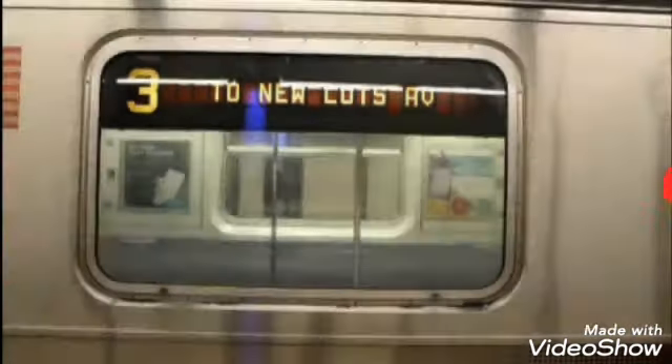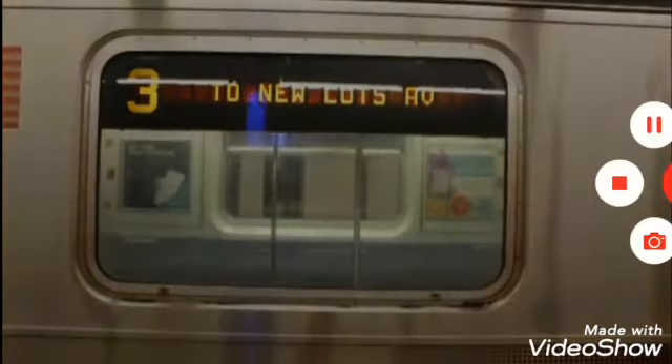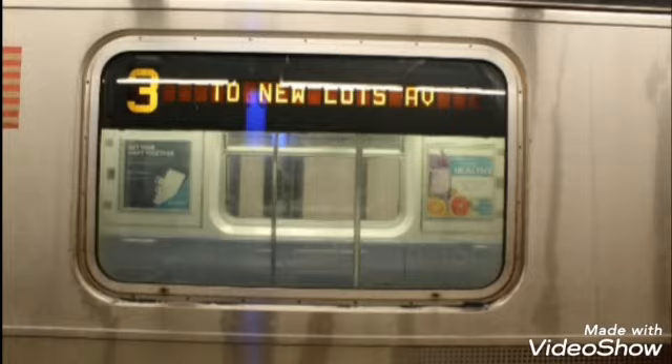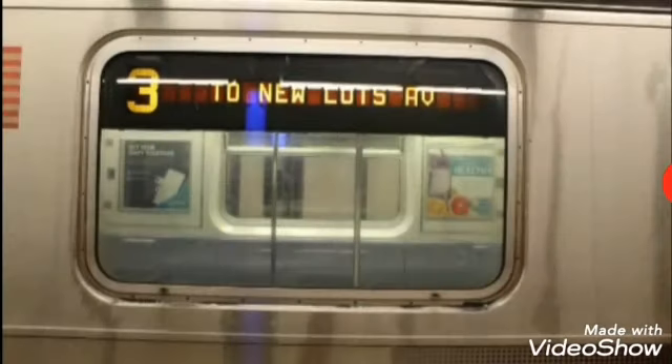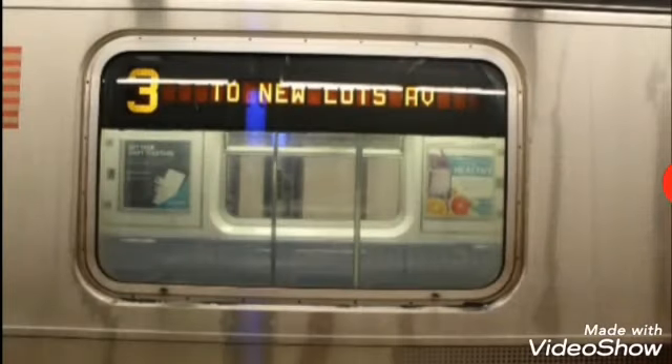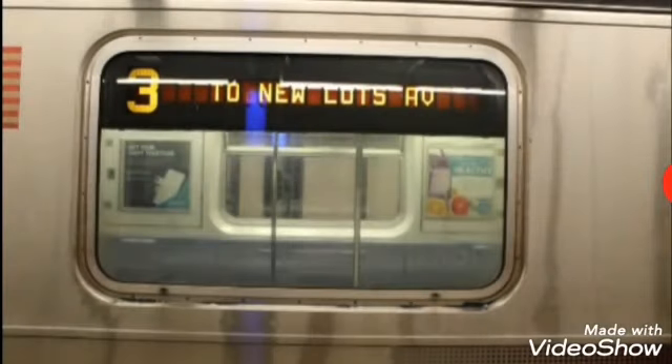This is a Pelham Bay Park bound 3 train via the 6 line. The next stop is Bruckner Avenue. The next and last stop is Pelham Bay Park. This is Pelham Bay Park. Transfer is available to the BX12 select bus service.